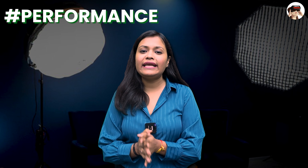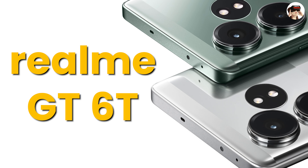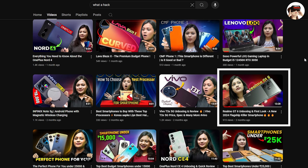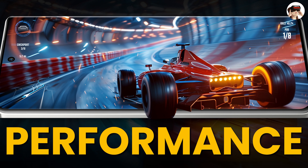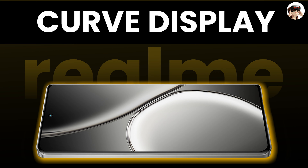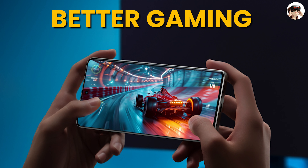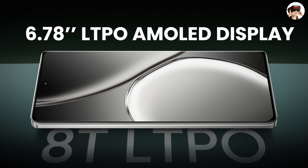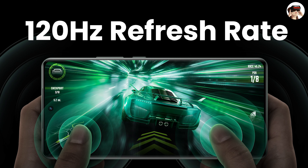Number 3 on my list is also a performance phone, and it comes from Realme — the Realme GT 6. I have unboxed this phone on my channel, so check that out. Here you get performance similar to what I mentioned, but if you prefer a curved display over flat, you can buy this phone. The gaming experience is even better here. It has an LTPO display with a 120Hz refresh rate and 6000 nits brightness.